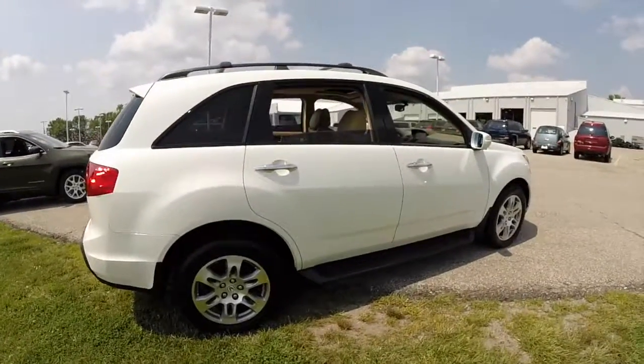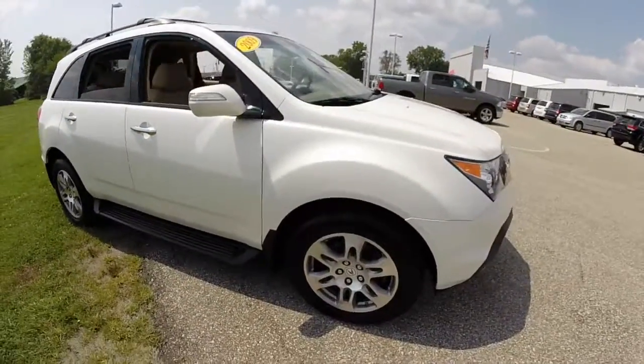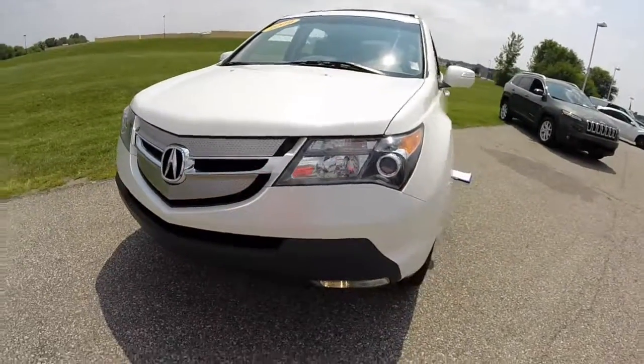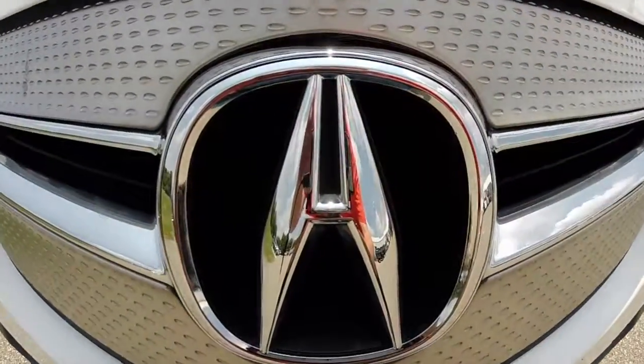This does conclude our quick walk around look at this Acura MDX. If you have any questions or would like to see this vehicle, please contact our showroom. One of our friendly sales staff will be more than happy to answer any questions you may have. And, as always, thanks for watching.